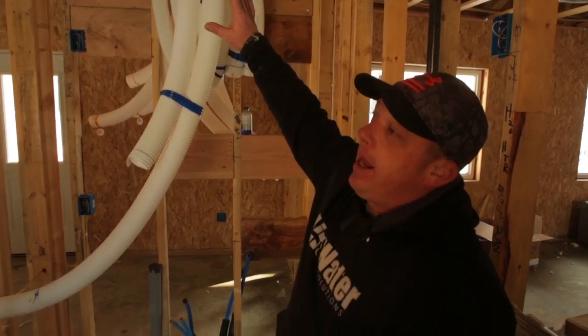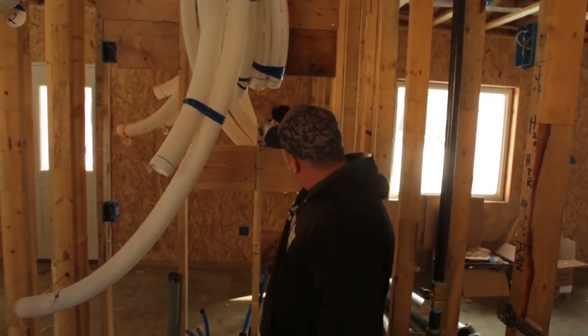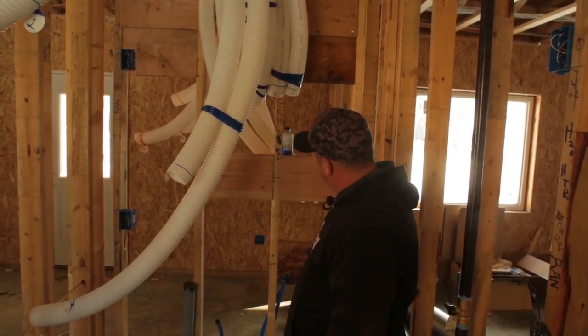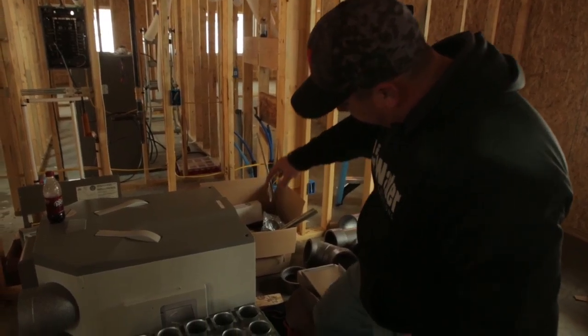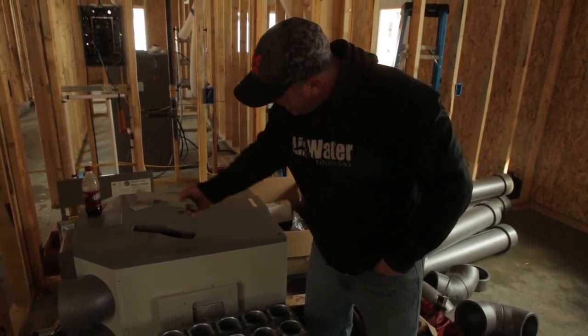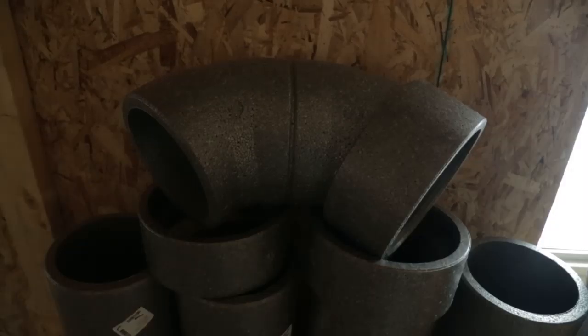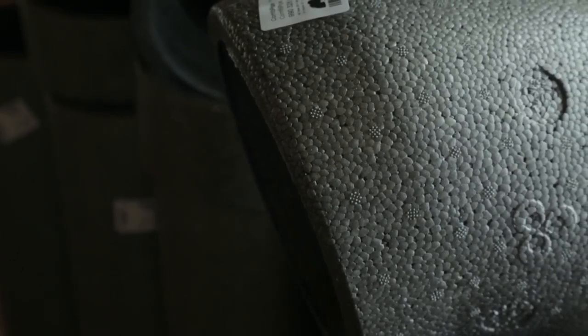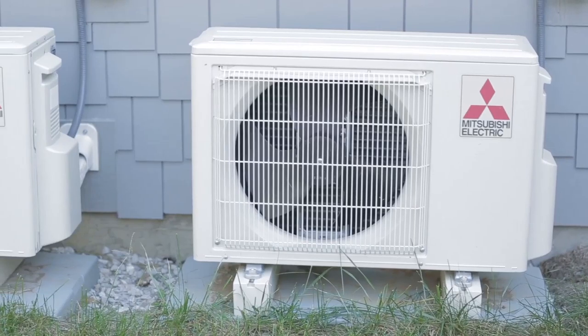Here we are in our mechanical room. Right here is where the HRV is going to be mounted. This is the actual Zender unit that hangs on the wall. It has intake and exhaust filtration built in with MERV 7, so it'll remove any contaminants coming in from outside. These are proprietary Zender six-inch supply and exhaust air ducts made from closed cell polystyrene. This is the six-inch tube that removes all the air to the outside and brings fresh air into the unit.